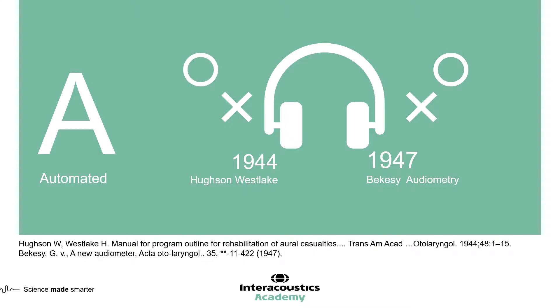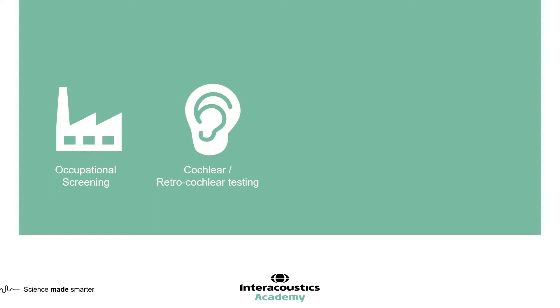Today these techniques are mainly used across the following areas. Firstly, occupational health screening, such as screening for hearing loss in factories or those occupations where workers are exposed to high levels of background noise. Secondly, the Beckercy test is still used for cochlear and retrocochlear testing to identify the location of pathology.